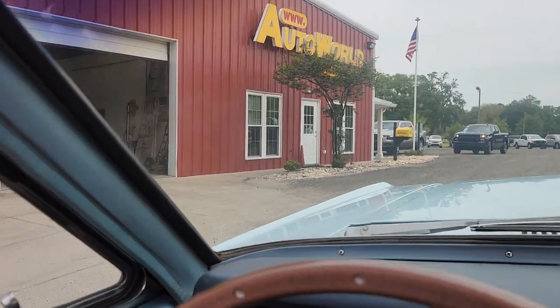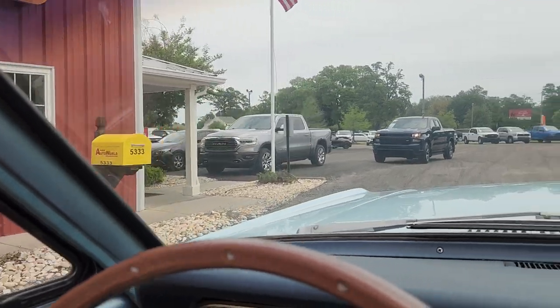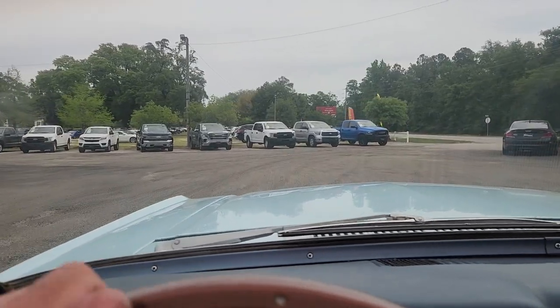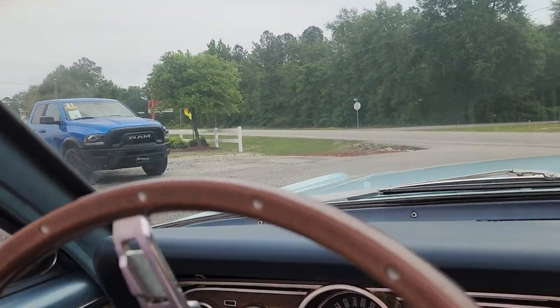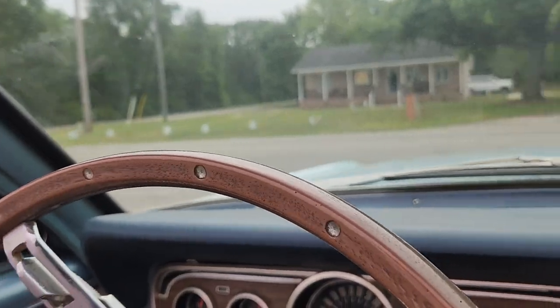Buy a car from us at our main dealership — we pre-flight all of our cars, and for 20 years I've been making these videos with thousands and thousands of satisfied customers.